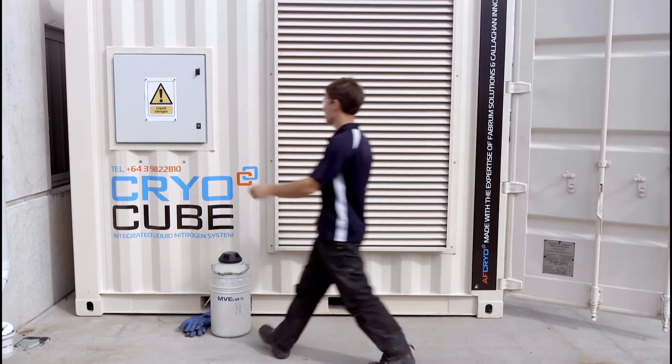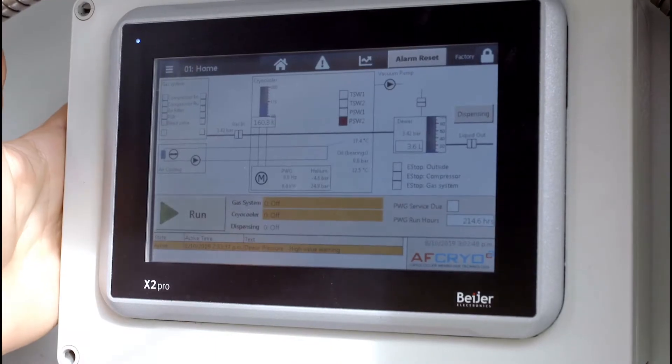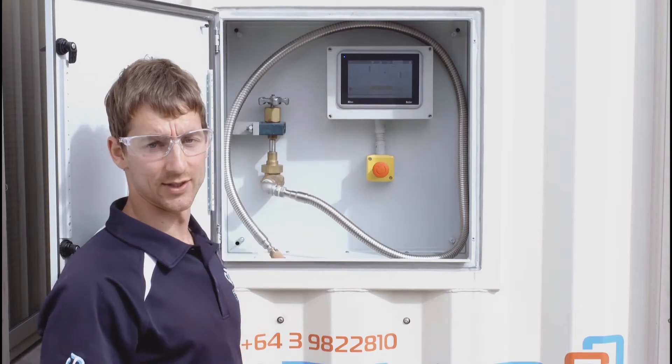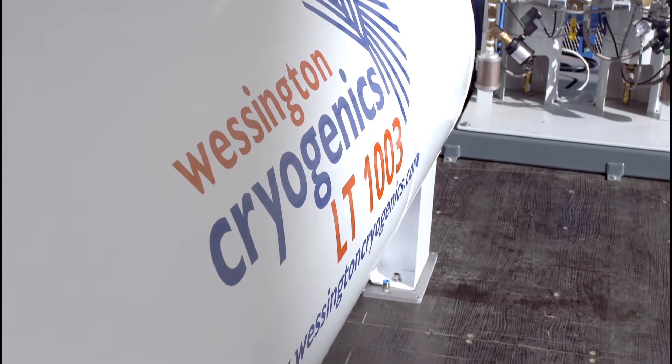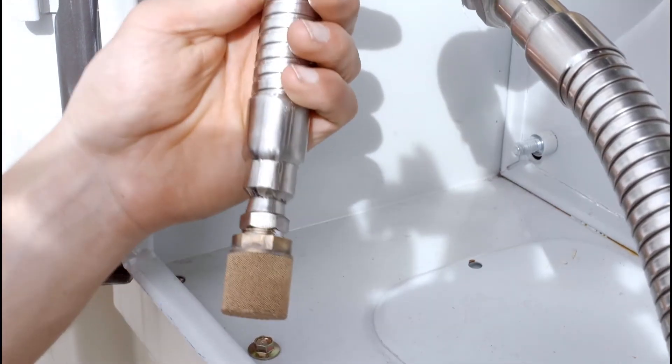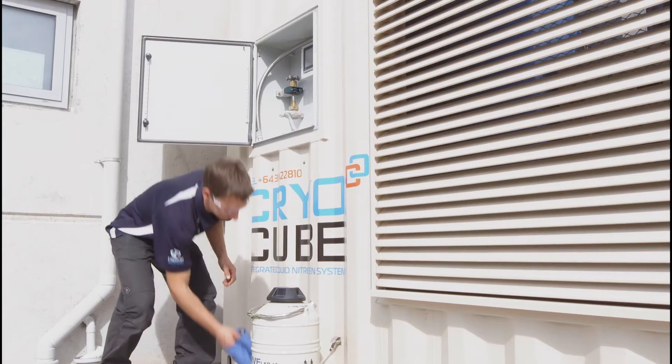Once the cube has been installed, all operation is controlled by the HMI screen on the outside of the container. This allows you to see system information, the liquid nitrogen level inside the storage tank, and any diagnostic information. To decant liquid nitrogen, simply use the dispensing line and the valve to fill into your chosen vessel.